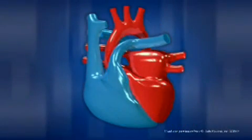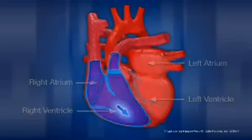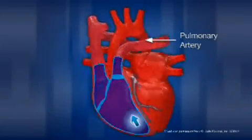The human heart is made up of four major chambers: the right atrium, right ventricle, left atrium, and left ventricle. The right side of the heart receives blood that is low in oxygen from veins all over the body. It then pumps the blood through the pulmonary arteries into the lungs where it will become reoxygenated.